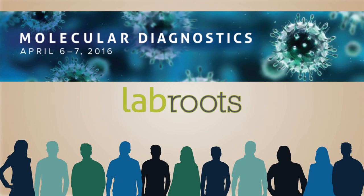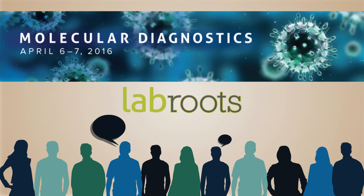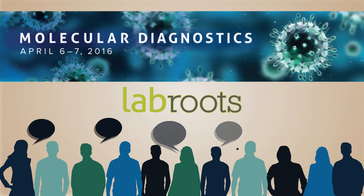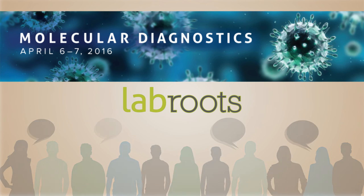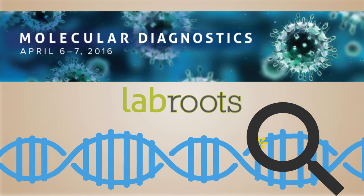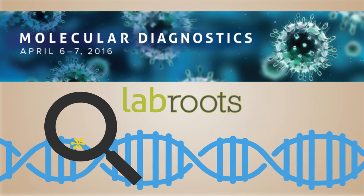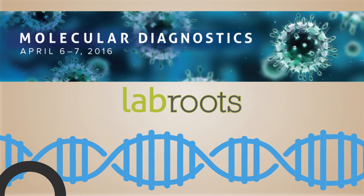Together, these keynote and featured speakers, along with a host of other scientists and healthcare professionals, provide an overview of the current state of molecular diagnostics. By recounting their successes and struggles at the virtual conference hosted by LabRoots, they provide valuable lessons for the entire molecular diagnostics community.